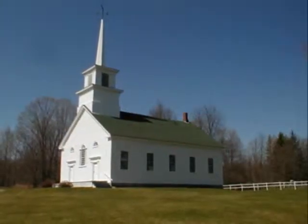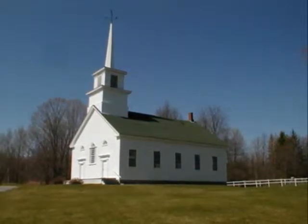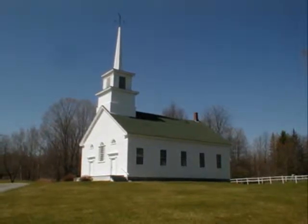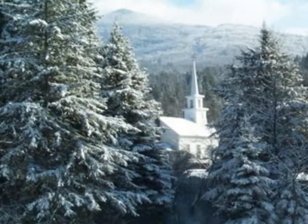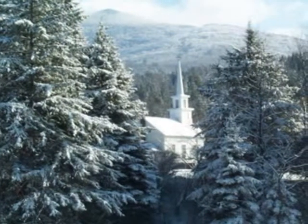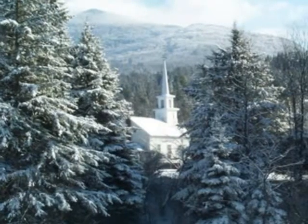The Burke Hollow Meeting House was constructed in 1825 by four different congregations and the belfry was added in 1859. The various congregations eventually built their own churches and the building has not been in regular use since 1870. It remains, however, a beautiful example of the 19th century New England church and is still used for an occasional wedding.